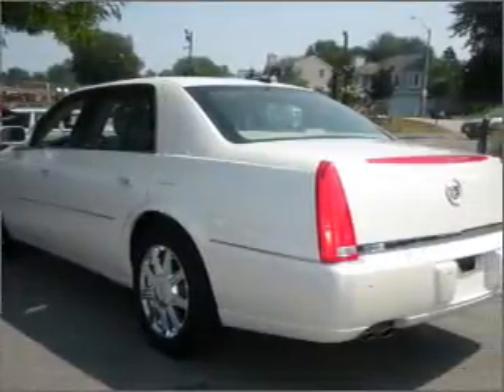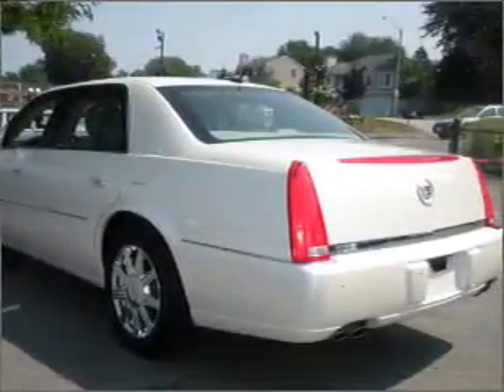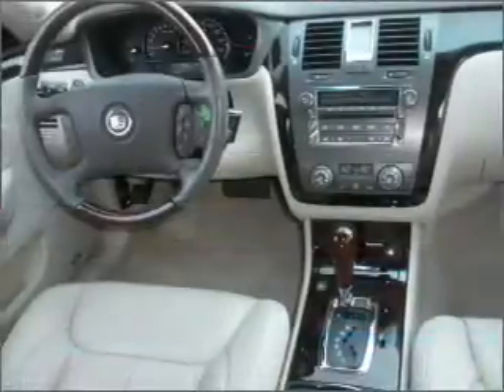Inside, you'll find the xenon headlights and more. You can also ride with confidence with the fog lamps, daytime running lights, steering wheel audio controls, and more.